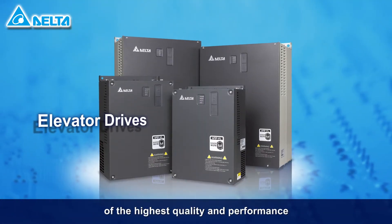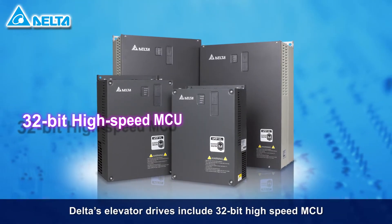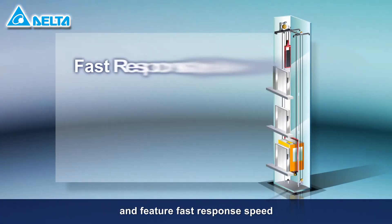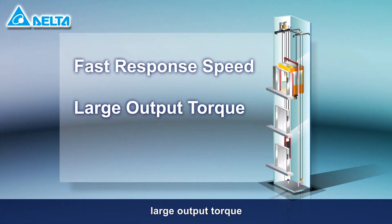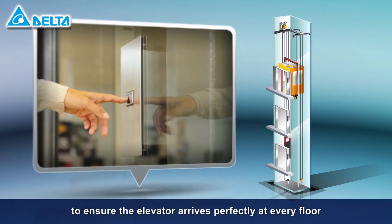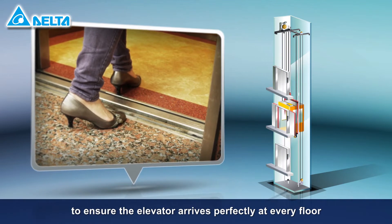Delta develops elevator drives of the highest quality and performance. Delta's elevator drives include 32-bit high-speed MCU and feature fast response speed, large output torque, precise positioning and more to ensure the elevator arrives perfectly at every floor.